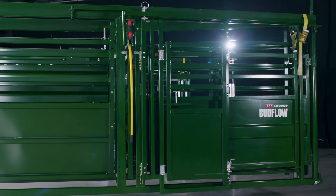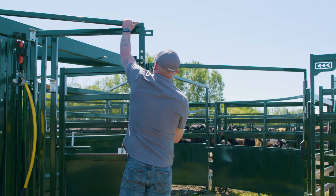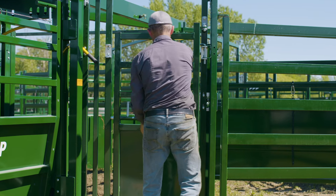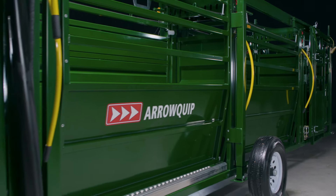Upgrade to the 3E Bud Flow Tub and turn your portable unit into a full 3E handling system that uses light to improve cattle flow. Add other working components to the system using the redesigned 3E panel.